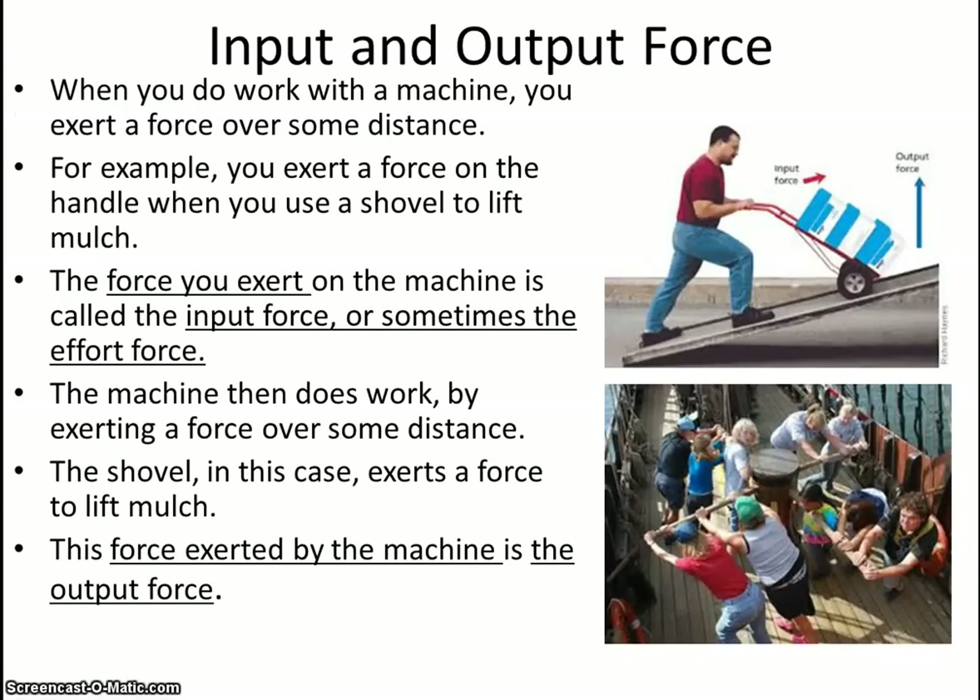If you have a machine, you have an input force and an output force. Obviously, the input is the force that you put in, and the output is the force that comes out of the machine. The machine does the output; you do the input. Here, he's inputting the force, and the machine is helping to change the direction of his force and the distance he has to apply that force, allowing him to do it more easily. Multiple people inputting force, and that force is obviously changing the direction somewhere else, allowing them to do it easier.